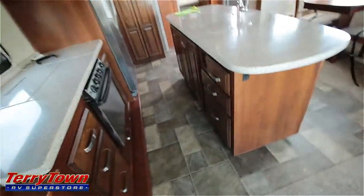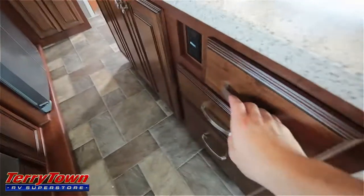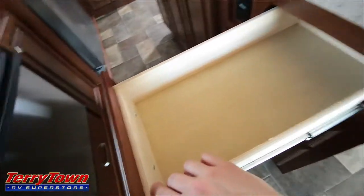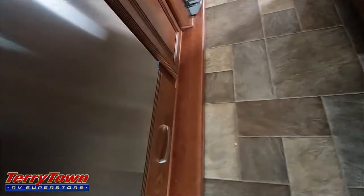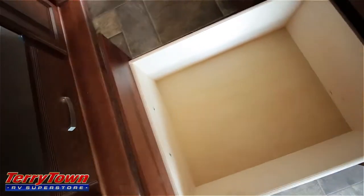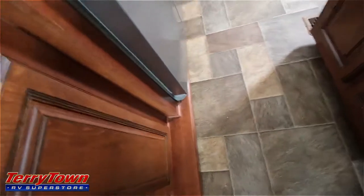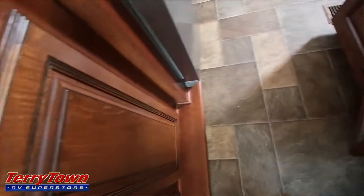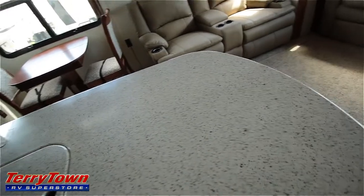We've got a really large island kitchen with a bunch of storage space underneath. Pull-out drawers with real hardware — a big drawer on the bottom so you can actually put your pots and pans in it. Lots of storage space underneath the sink too.